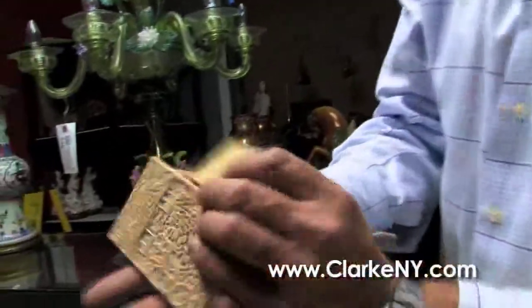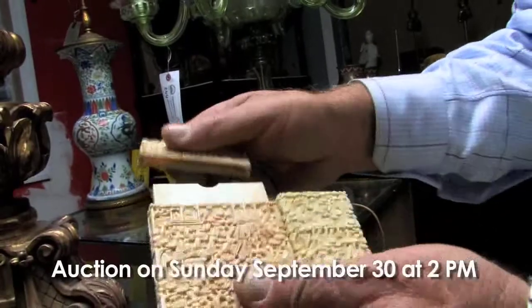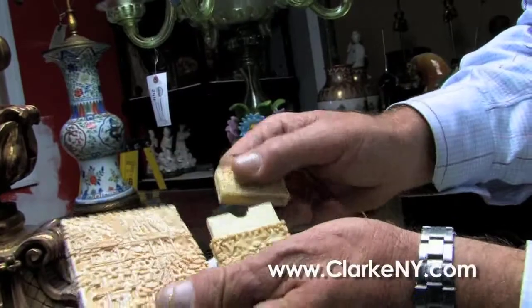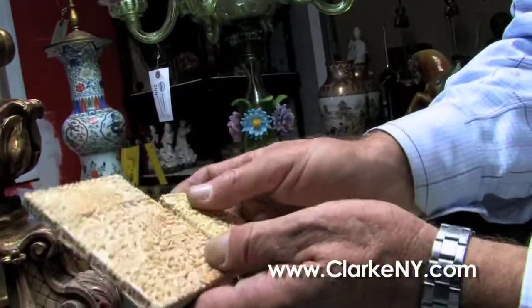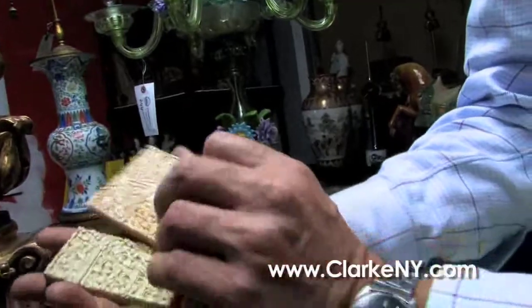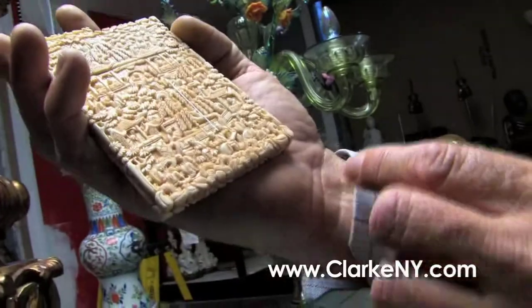And two exquisitely carved Chinese ivory — probably calling card cases — in really good condition. Usually these are all split and broken. And that concludes the walkthrough; I'll turn it over to Nealia, and hope we see you on the 30th of September.